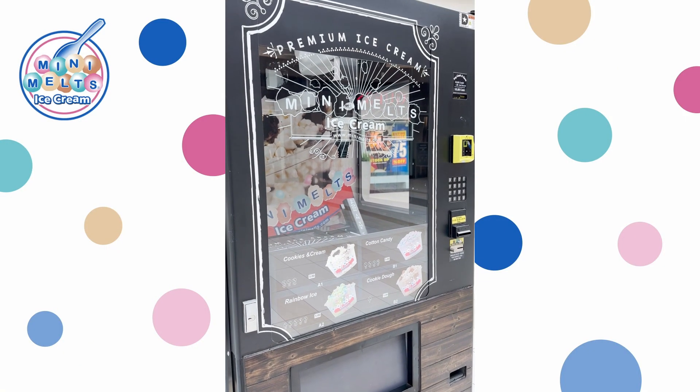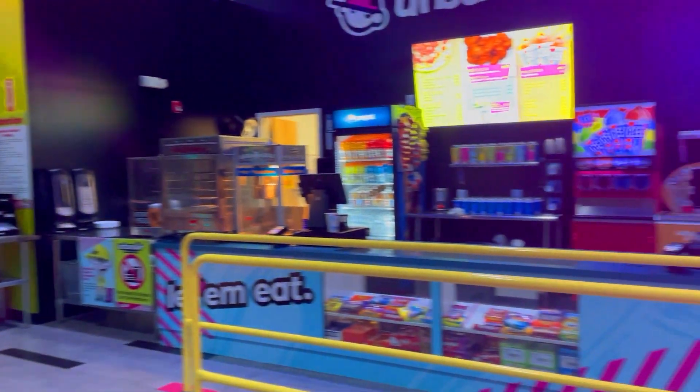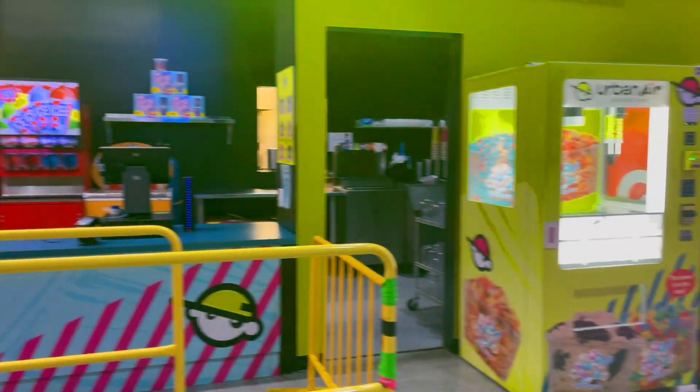Our eye-catching impulse sale custom graphics will captivate your customers' attention, enticing them to treat themselves to our unique and delicious ice cream.